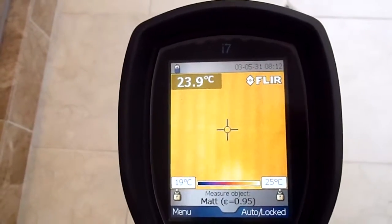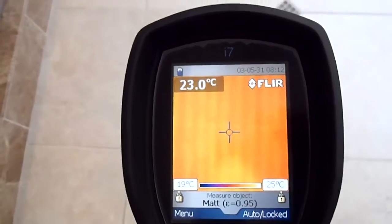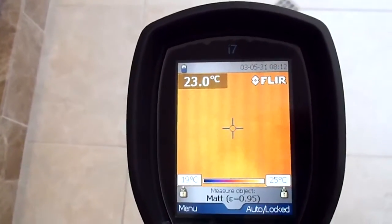Great tool to have. Make sure that you call Property Inspector LLC to take care of your home inspection issues. Have a great day.